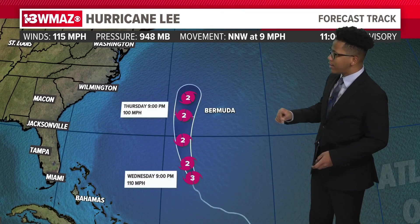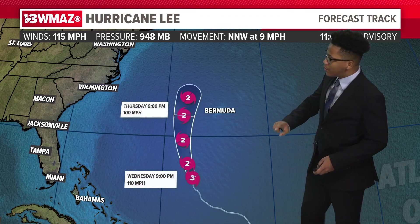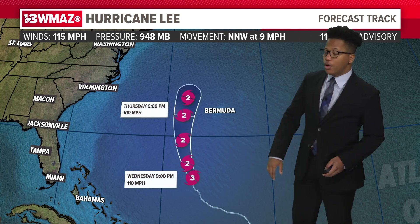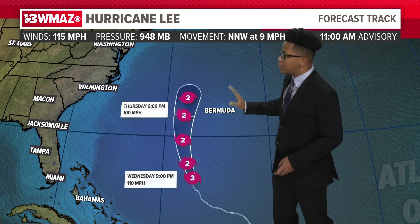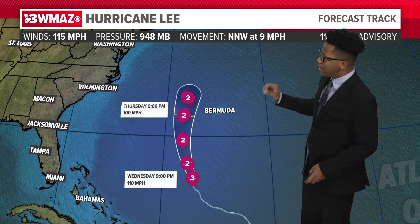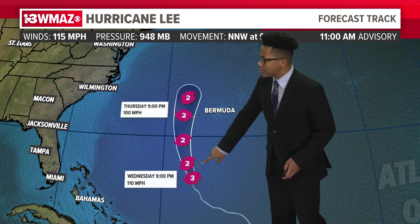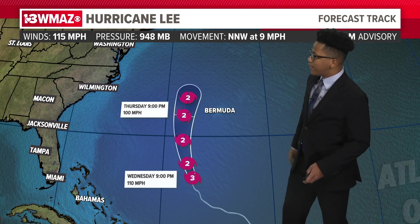So let's see where it's going to go. Right now this is the latest cone as of the 11 a.m. advisory. It's going to make a northward track, downgrading into a category two hurricane as it approaches Bermuda. This system will eventually move just west of Bermuda and make a northward turn. Right now Bermuda is under a tropical storm warning, and I have a feeling as the storm gets closer to Bermuda they'll upgrade that to a hurricane watch and then a hurricane warning over the next couple of days.